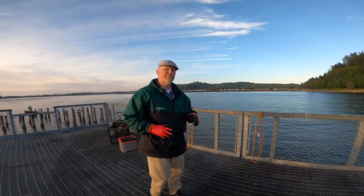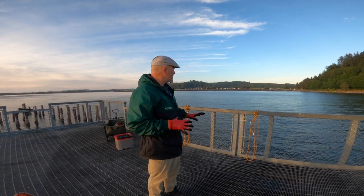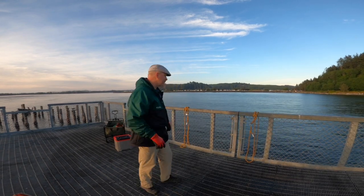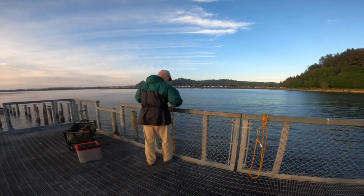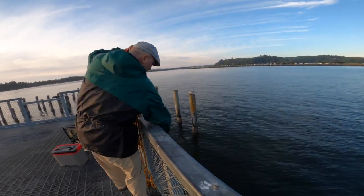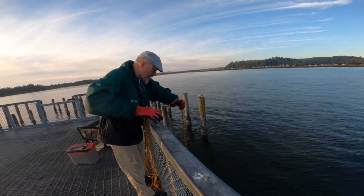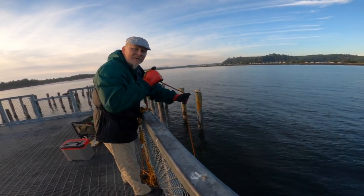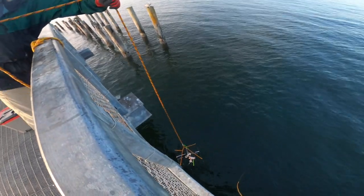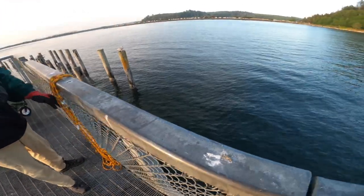The traps have been down for 20 minutes now. Like I said, we're using chicken legs so the seals won't mess with it, but I haven't seen any seals around. Let's see what we got — absolutely nothing. Let's get it back out there. Let's check the other side.